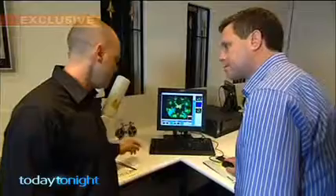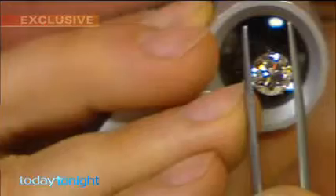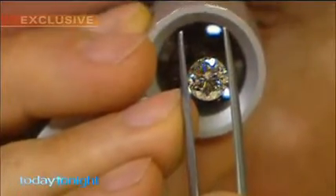I couldn't tell them apart. Diamond certifier Roy Cohen says the explosive growth in synthetic diamonds has taken the market by storm and consumers by surprise. It's a free market, the product does exist, there's nothing wrong with it — the important thing is the disclosure.